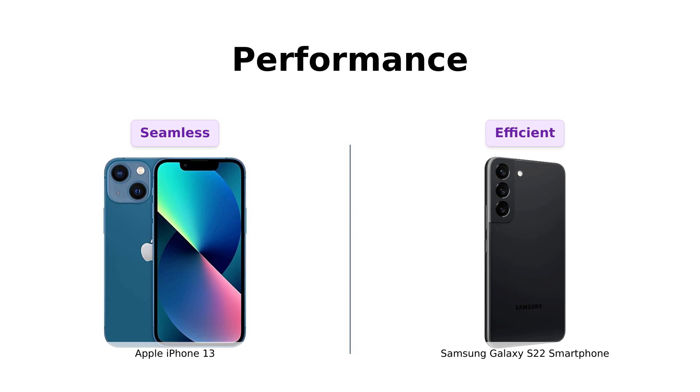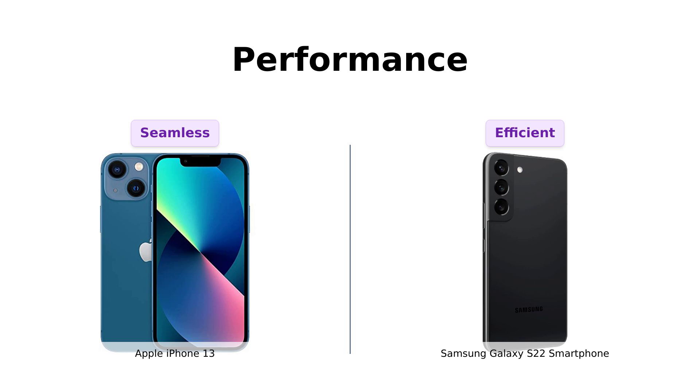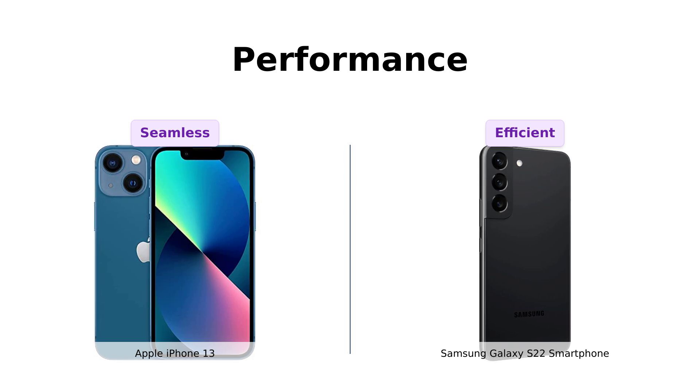Meanwhile, the Galaxy S22 is no slouch either, with an octa-core processor, 8GB of RAM, and the Adreno 730 GPU — it's like having a ninja that can multitask. Reviewers have highlighted the iPhone 13's seamless performance and quick responsiveness. Similarly, Galaxy S22 users are pleased with its powerful and efficient performance. Both are powerhouses, but if you want to feel like Tony Stark, the iPhone 13 might give you that extra edge.